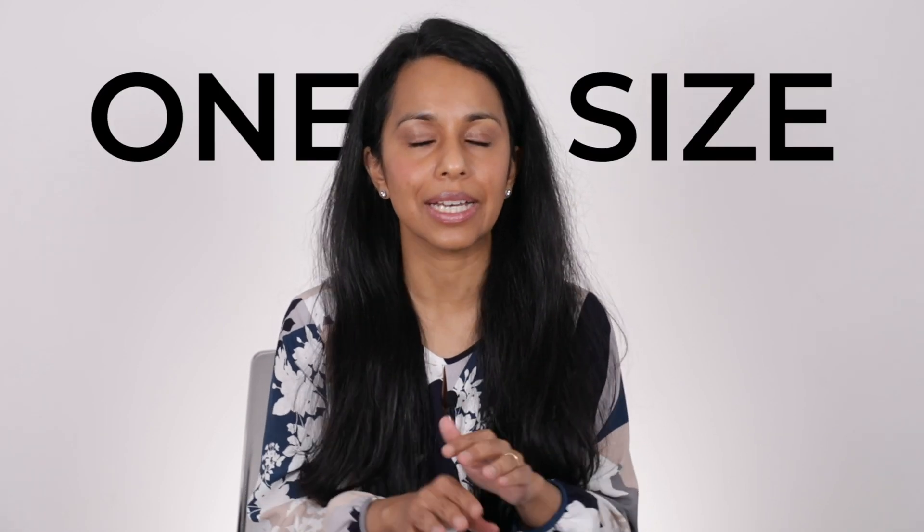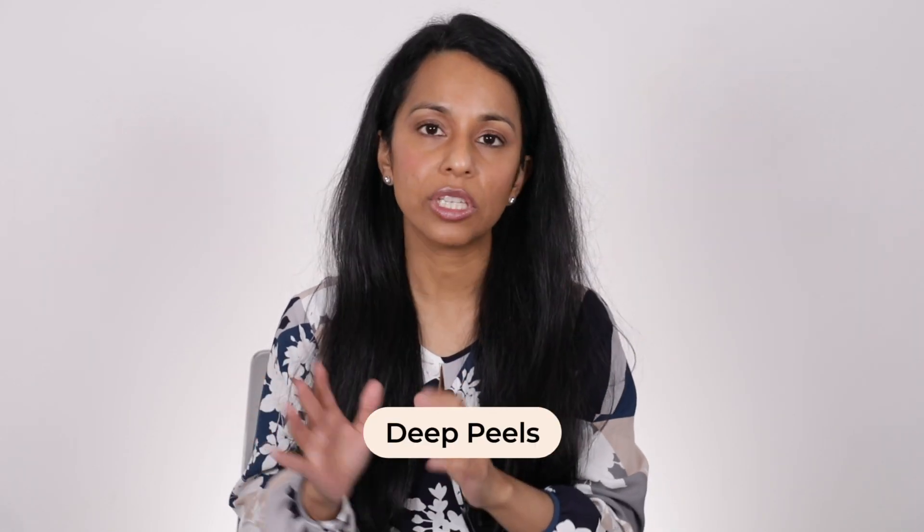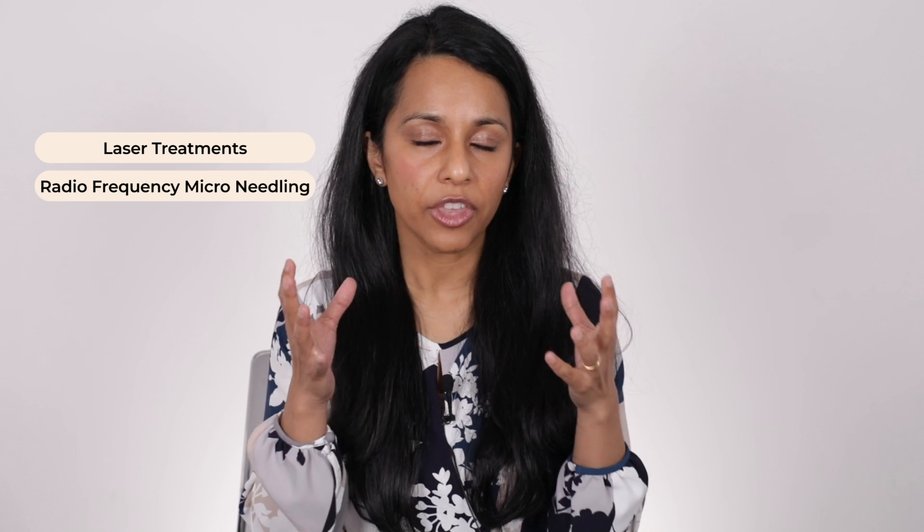With skin peels, there are multiple different ingredients that one can use, and many of these ingredients can be used at different concentrations. The most important thing to remember is that one size does not fit all when it comes to chemical peels. Chemical peels can be superficial, medium depth, or deep peels. The deep peels have been largely superseded over the last 10 years by incredible energy-based devices, laser treatments, and radiofrequency microneedling, which do the same or even better job with minimal to no side effects and downtime.